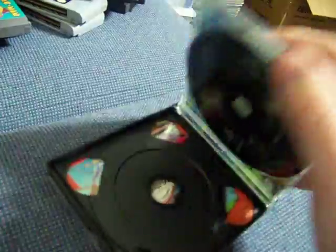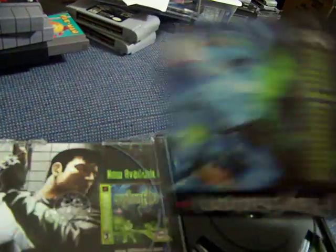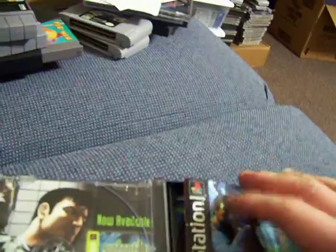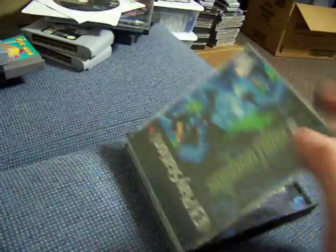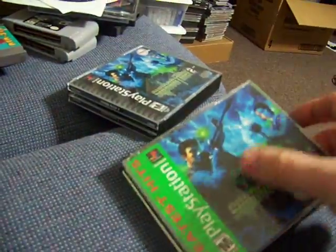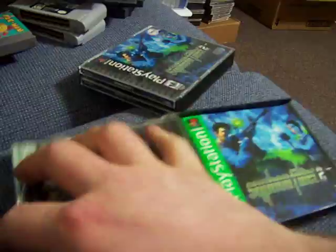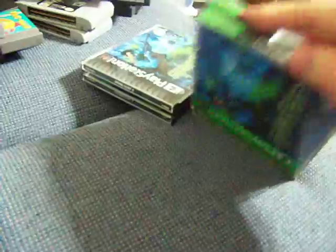Siphon Filter 2 — this one's missing disc 1, but it's got the manual. I think I might have a couple extra discs for it. This one is $0.50. There's another Siphon Filter 2 that has the first disc, the manual, and the second disc — so it's complete. Also $0.50.